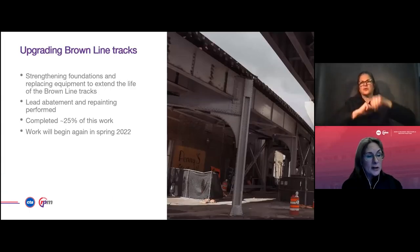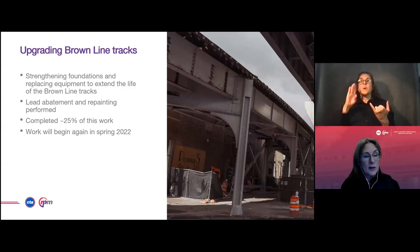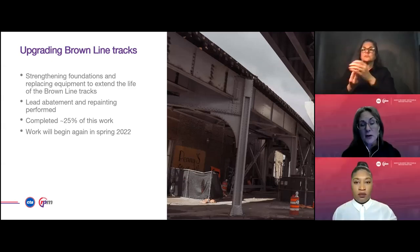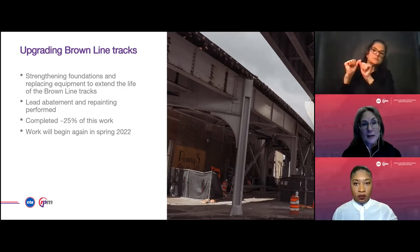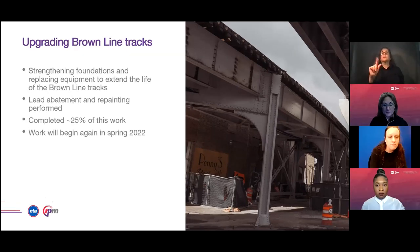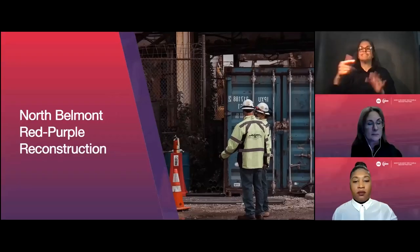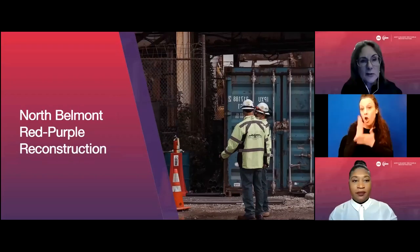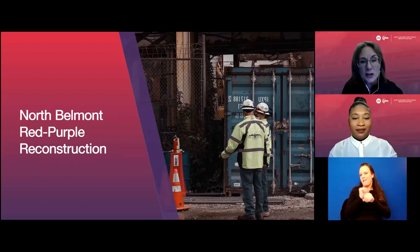We're continuing to modernize the Brown Line branch that connects with the Red and Purple Lines north of Belmont. That work is going to resume in the spring and continue into 2024. We'll talk more about that a little bit later in this presentation. With that, I will turn this over to my colleague Mikkel Williams, who will go into more details about the work that's coming.